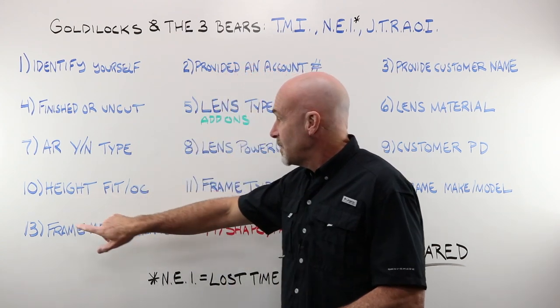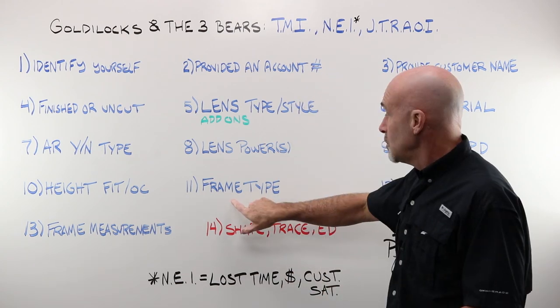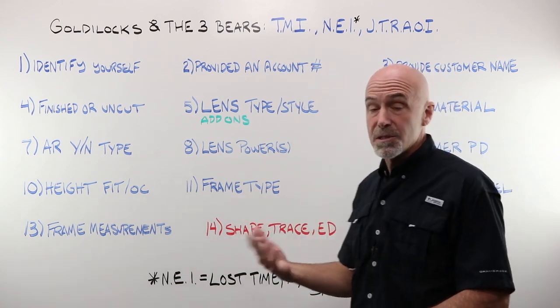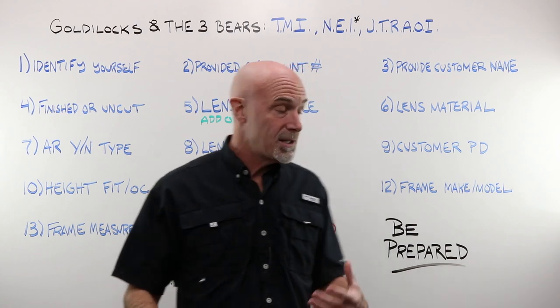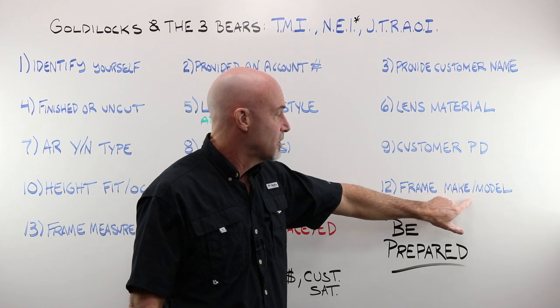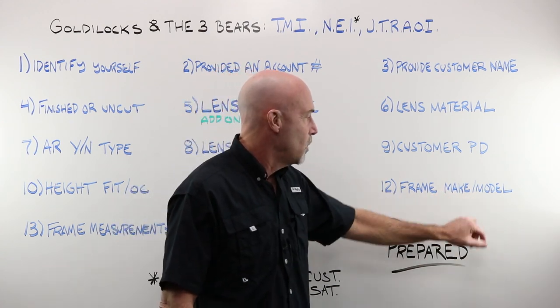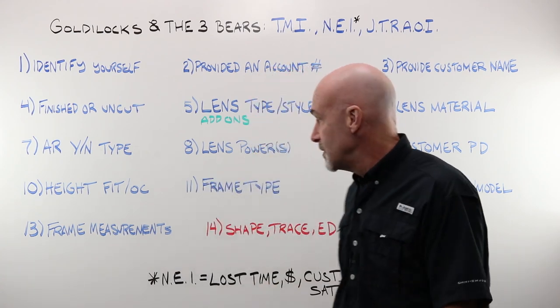You provided either a fitting height or an OC height. You provided the frame type: is it a semi-rimless, a full eyewire, a plastic, a metal? You provided the frame make and model so you can always go back to it — you have a record of where that frame went and what that frame was if you needed to remake it for some reason.